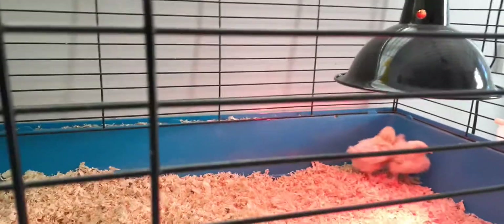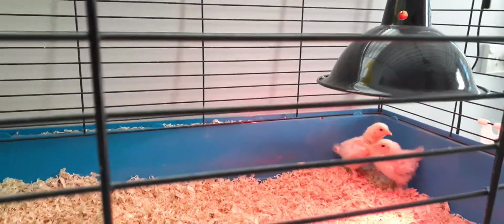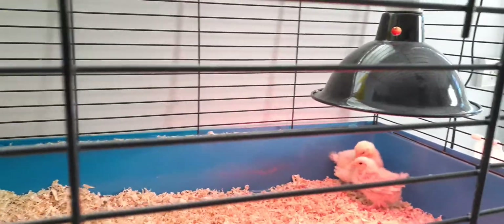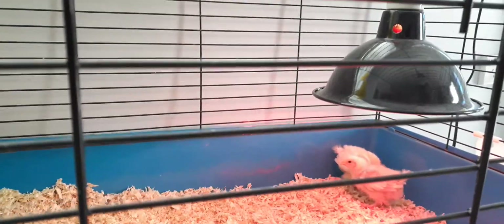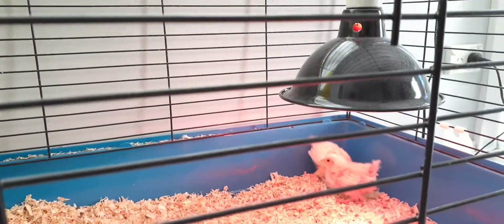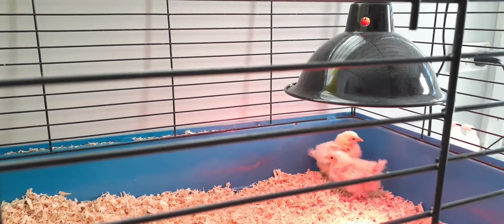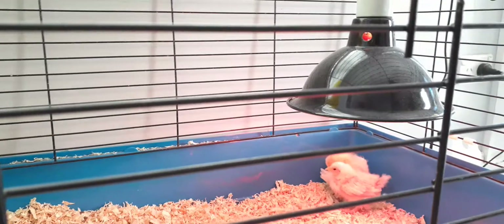I've started building the quail cages. I'm going to build a three-stack system so I can have five females to one male per cage in two of them, and the third will be a grow-out cage. I don't plan on mass production breeding and butchering on a monthly basis.